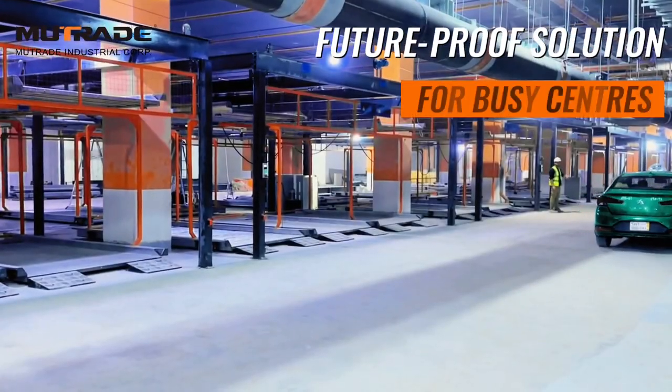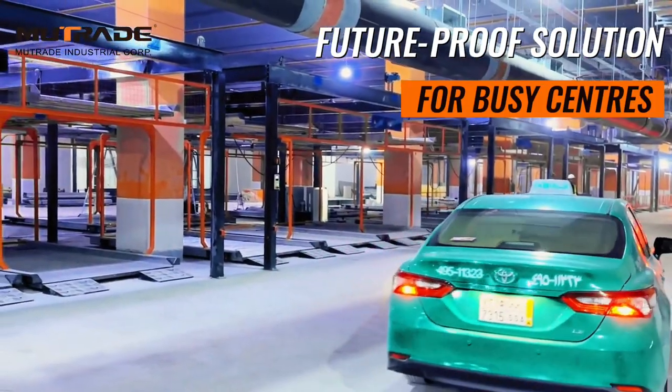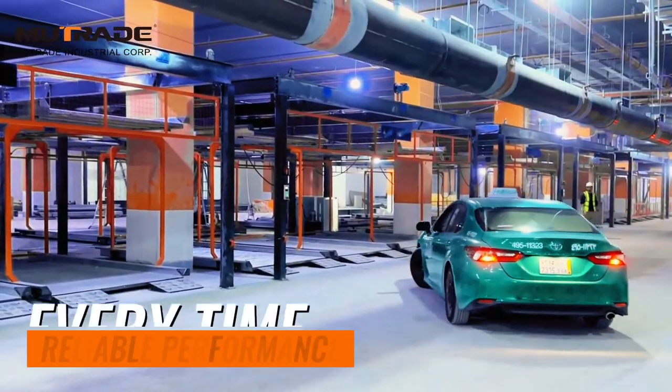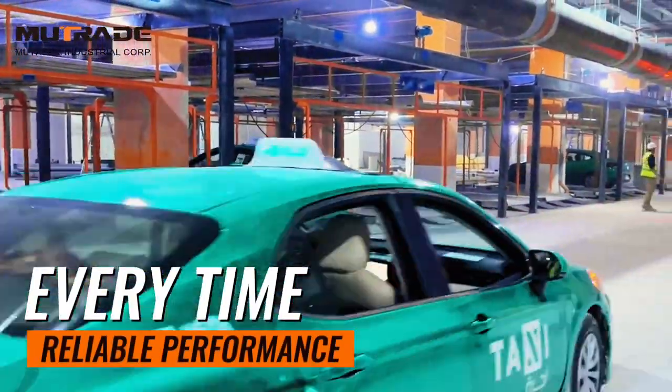The puzzle system allows for flexible parking arrangements, making it easy for users to park cars without wasting time. BDP system's reliable performance ensures that each vehicle is safely and efficiently stored.